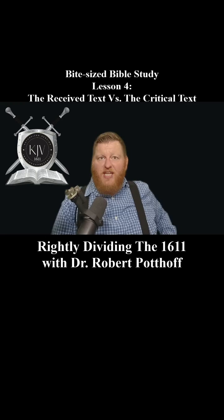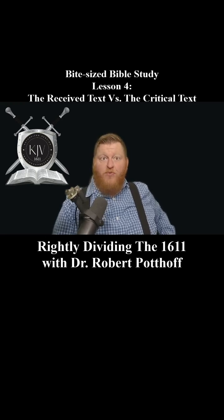There are so many places where key doctrines are weakened or altered in modern translations because of their reliance on the critical text. Why should we trust the Textus Receptus, or the received text? The received text was the text used by the early church and passed down faithfully through generations of believers. It's the text that was embraced by men like John Wesley and William Tyndale, who stood firm on the purity of Scripture and rejected false teachings.